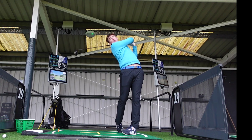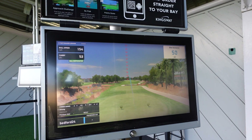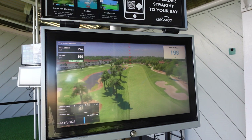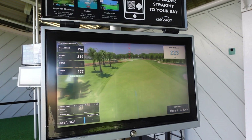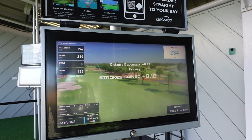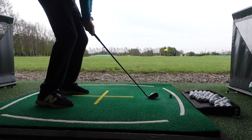As you hit each shot, Top Tracer 30 uses the strokes gain methodology to calculate how efficiently you move from point A to B. At the end of the game, Top Tracer 30 generates an estimated performance handicap, a total game score, and a number of personalised insights that you can use to inform your next practice session.